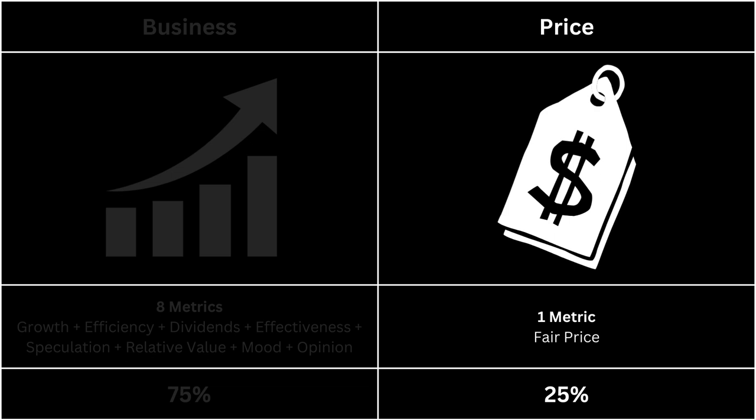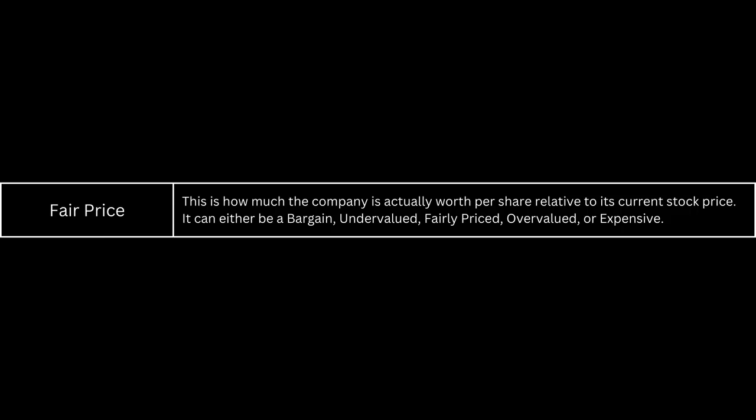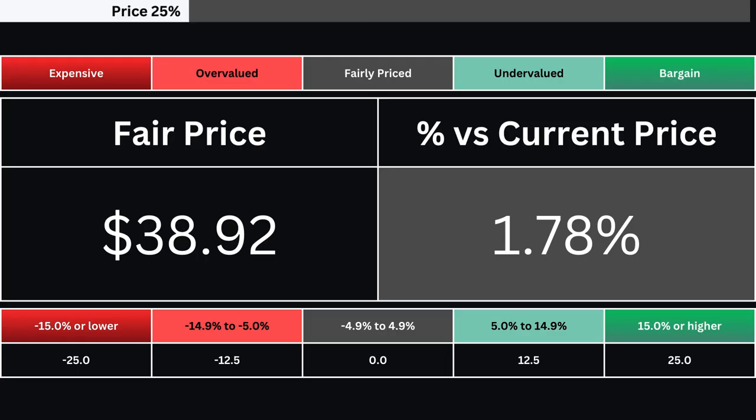Next, let's take a look at the price of our company. It's made up of only one metric. The fair price is the share price relative to the stock's current price — it can range from a bargain down to being expensive. Here's our company's fair price and its relative percentage difference from its current price as of the making of this analysis. That is then translated into one of five grades.